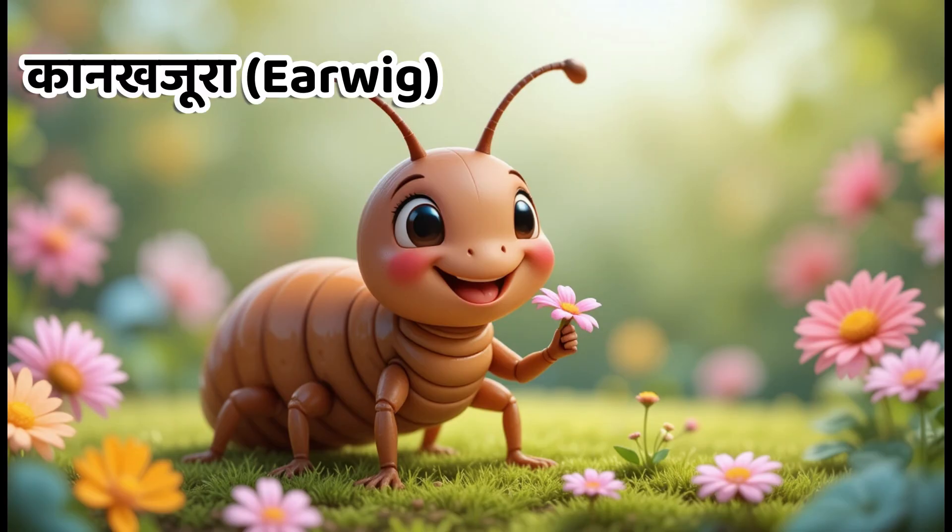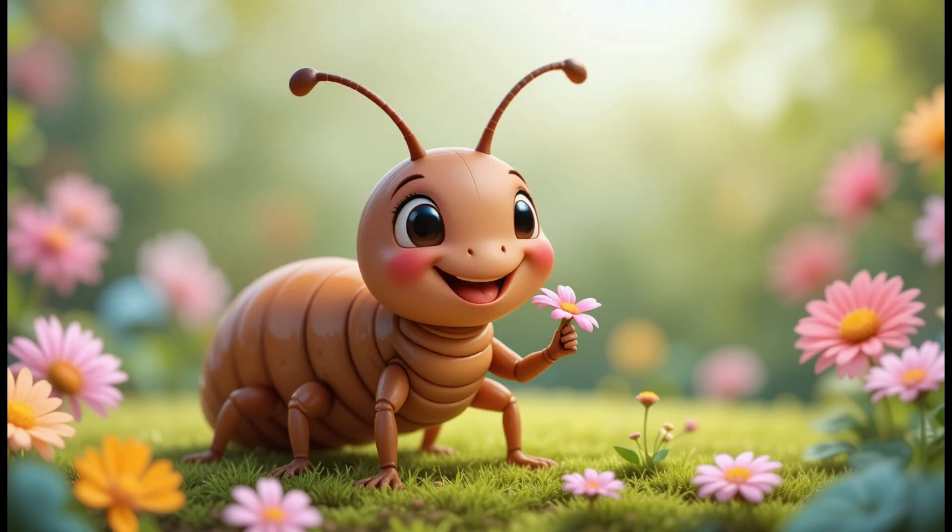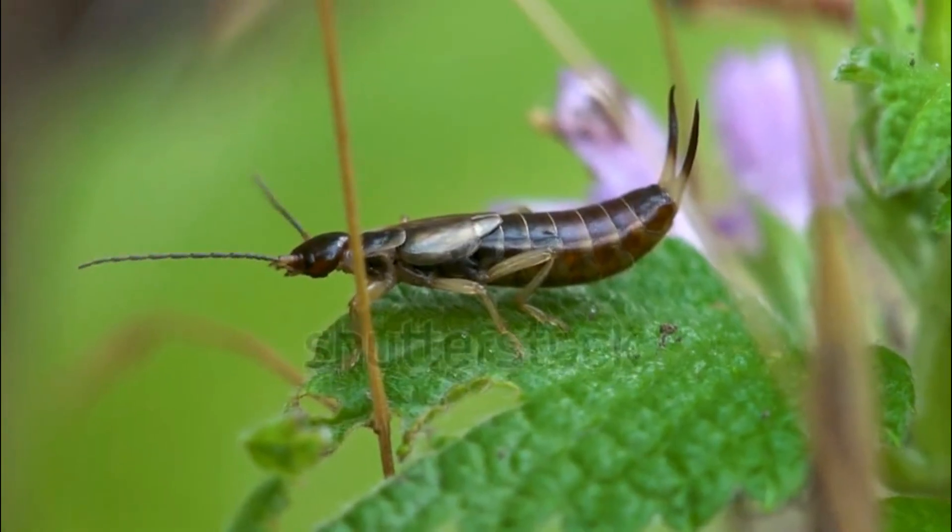Kids, this is earwig. In Hindi, we call it Kankajura. Earwigs are small insects that like damp places.